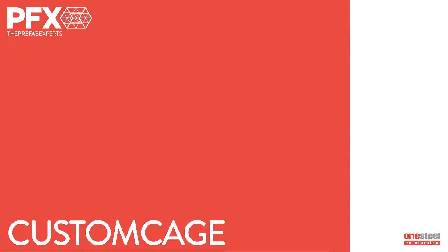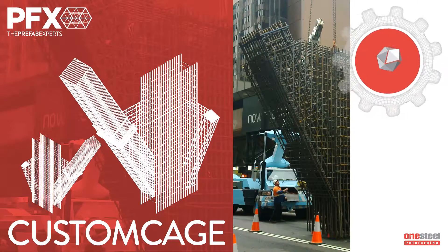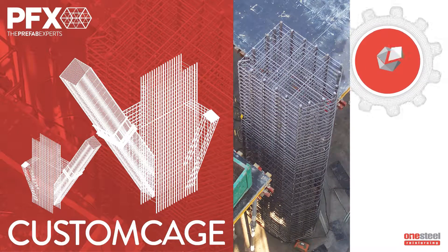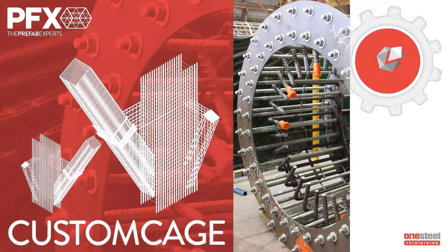Custom Cage is used in all aspects of reinforced concrete construction, including diaphragm walls, beams, walls, columns and footings. Factory fabricated using manual processors, Custom Cage is highly customised and made up from a variety of custom shaped, solution specific bars.